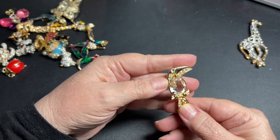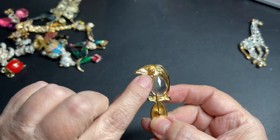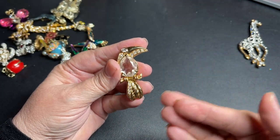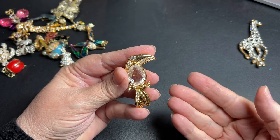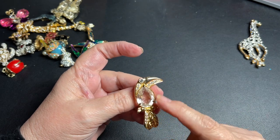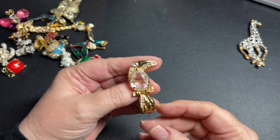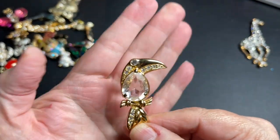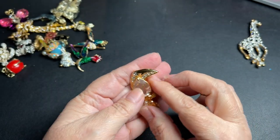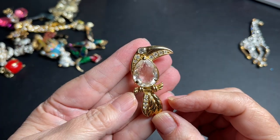That is pretty. A toucan bird. It's signed Swarovski with the swan, so that tells us it was after the mid-70s — this is probably 80s in this style. There don't appear to be any missing rhinestones. As they used to call that kind of type, a jelly belly. So let's say $15 on the Swarovski toucan bird.